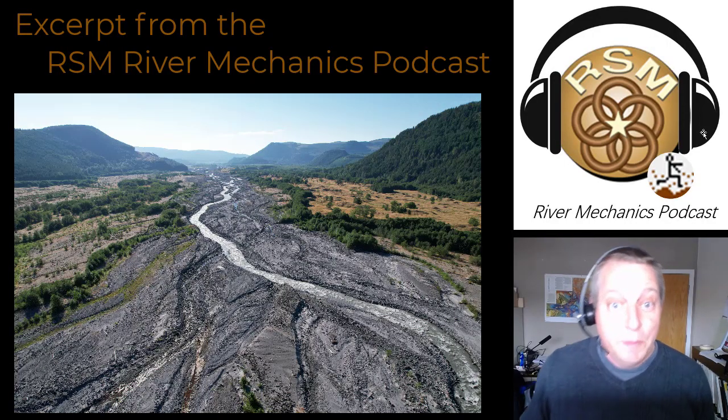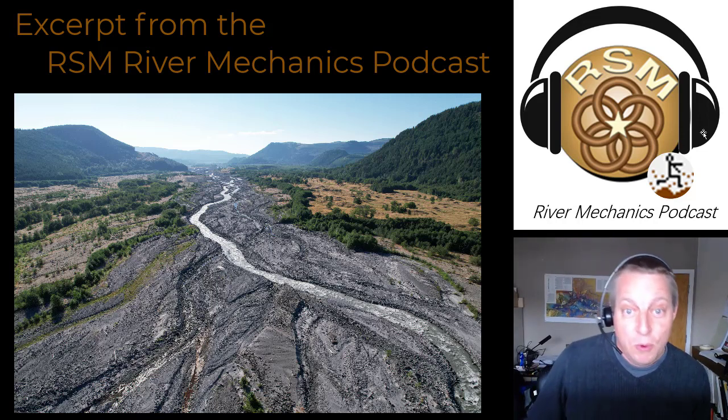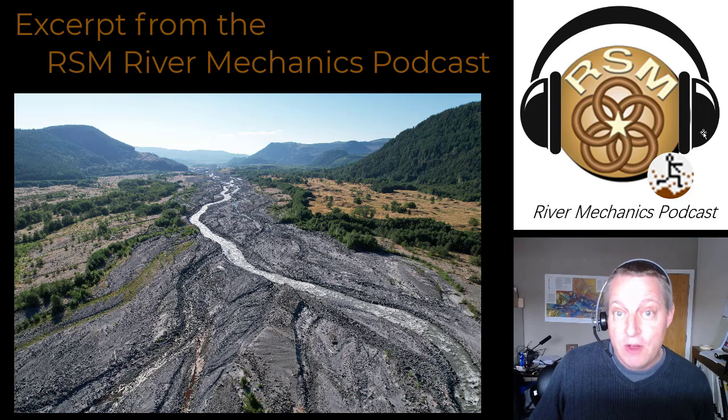That was an excerpt from a conversation with Chris Nygaard, the sediment transport specialist at the Portland District of the Corps of Engineers. For more of that conversation, or for more conversations with subject matter experts in sediment transport, river mechanics, or fluvial geomorphology, check out the podcast website in the description below, or subscribe to the RSM River Mechanics podcast in any podcast app.